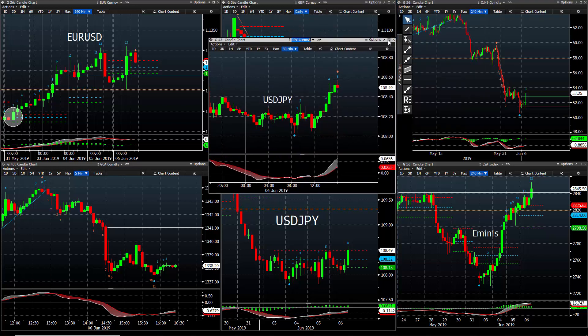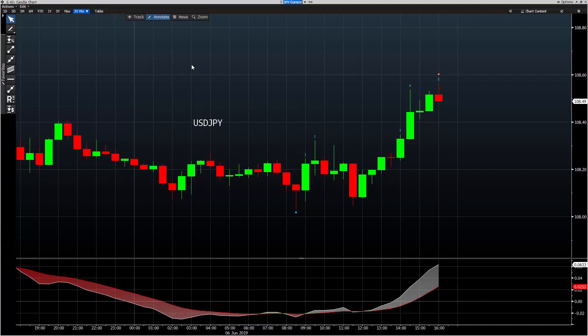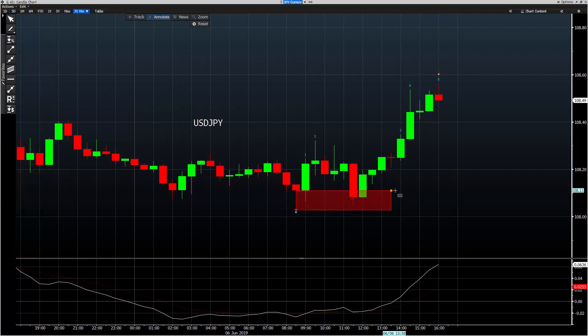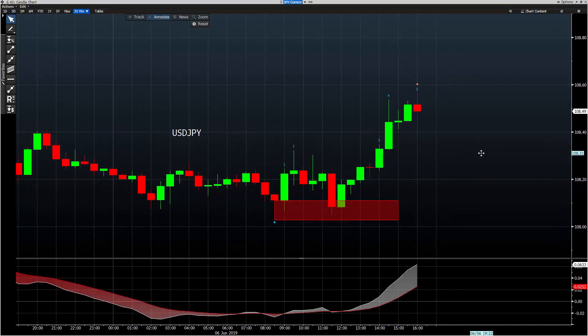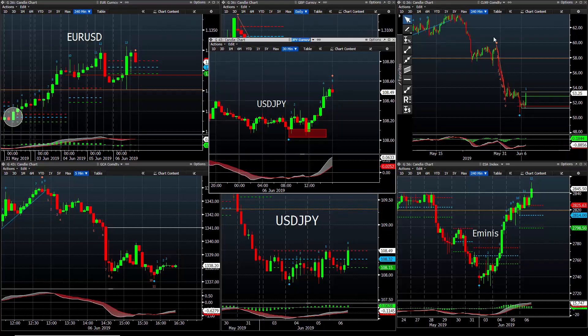Currencies were a little more challenging. We did get a long dollar-yen signal and got stopped with a minus eight. We got long dollar-yen just above 20 and were stopped on a pullback — just a tight stop. Basically stopped in that move, an intraday thing, and gave up eight ticks.